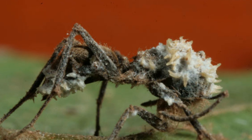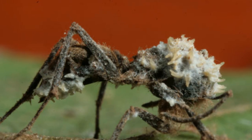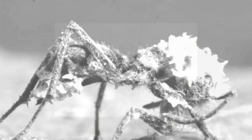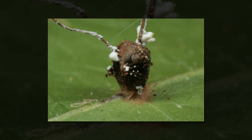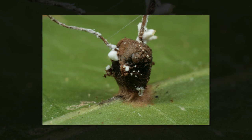Cordyceps manipulate worker ants to leave their nest and march off to a nearby site where they will eventually meet their fate. These sites are mass graves littered with the bodies of nest mates that have succumbed to the fungus. They can persist in the same location for years, growing steadily as ants arrive one by one to die.